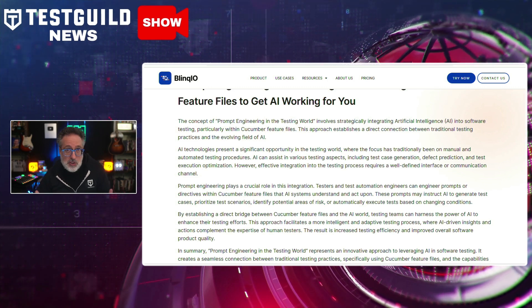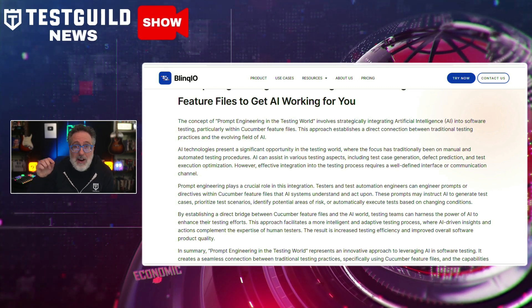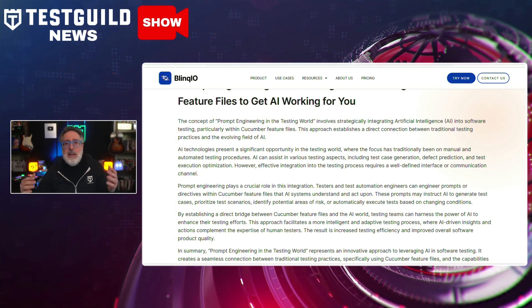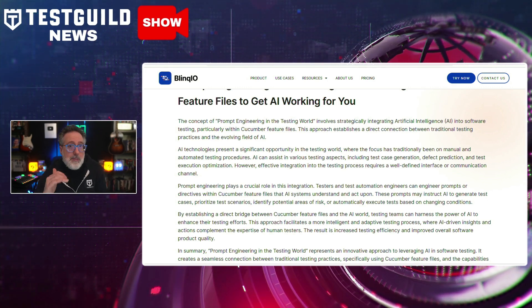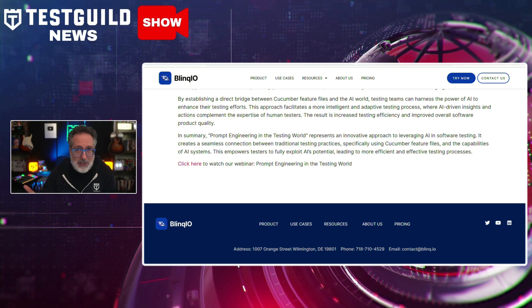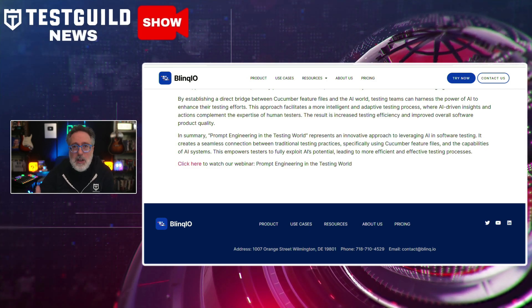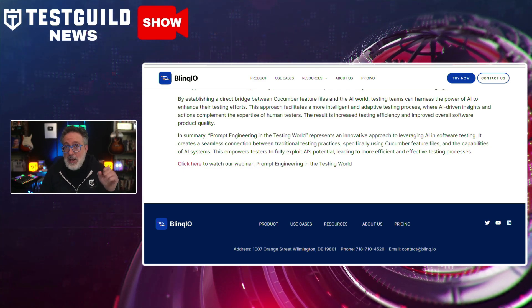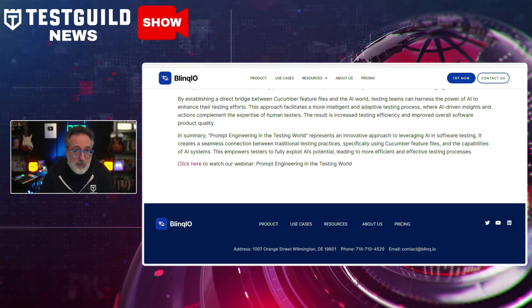This is an innovative solution using Cucumber to help testers and automation engineers create prompts and directives with Cucumber feature files that can be understood by an AI system. These prompts can instruct AI to perform various tasks like generating test cases, prioritizing scenarios, identifying risk areas, or automatically executing tests under changing conditions. This approach creates a direct bridge between traditional testing practices and the advanced capabilities of AI, allowing testing teams to enhance their efforts with AI-driven insights. The result is a smarter, more adaptive testing process that combines human tester expertise with the efficiency of AI, leading to improved efficiency and software quality.